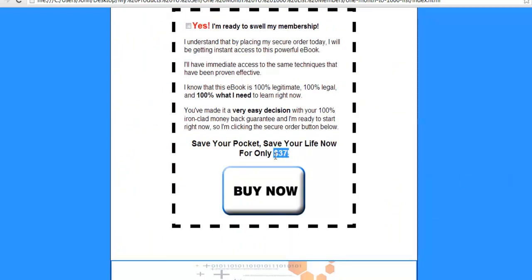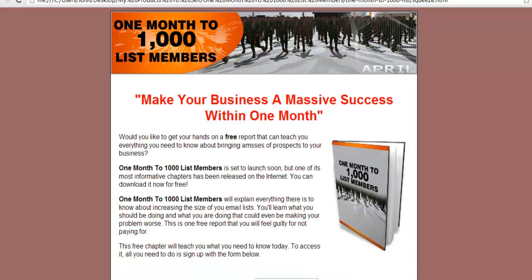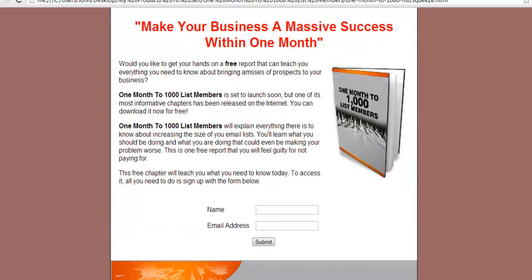There you are — $37. This one includes a squeeze page. Make your business a massive success within one month. This is the part of your list building process.